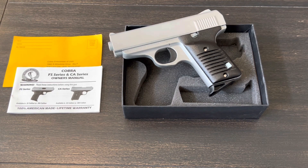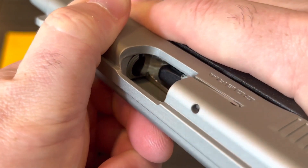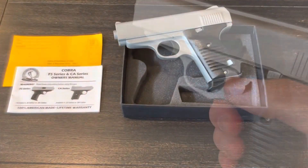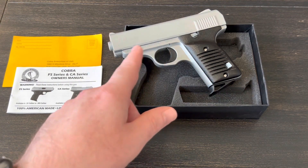In a dangerous situation, the Freedom 380 can provide a sense of security, but we must also consider the potential harm we could cause to others if we use this firearm irresponsibly. Overall, the Cobra Arms Freedom 380 is a powerful tool that must be approached with caution and respect. It's important to consider the potential outcomes of any action we take and use this firearm only as a last resort, when all other options have been exhausted.